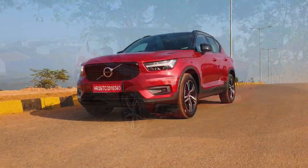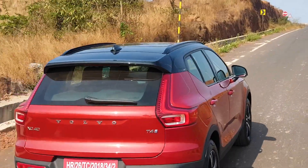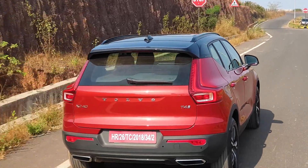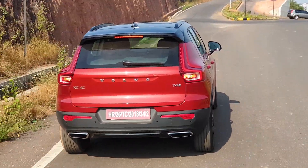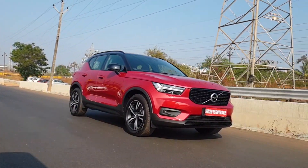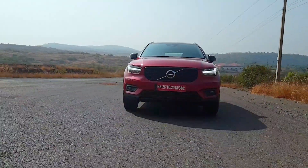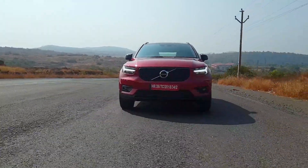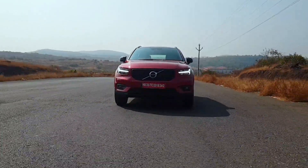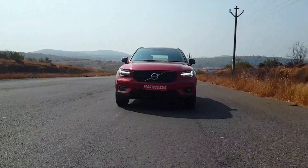The XC40 R-Design is priced at approximately ₹39.99 lakh ex-showroom, putting it up against rivals like the Audi Q3, BMW X1, and Mercedes GLA. The XC40 looks better and smarter, and Volvo's safety reputation is a strong point. Its light steering and calm engine make it great for daily use, but a more aggressive price tag would have been welcome given some omissions.